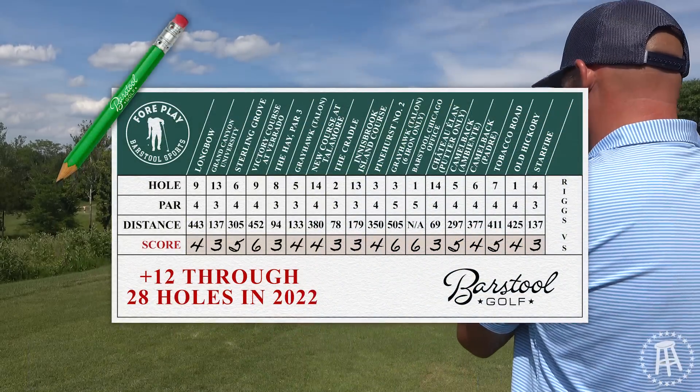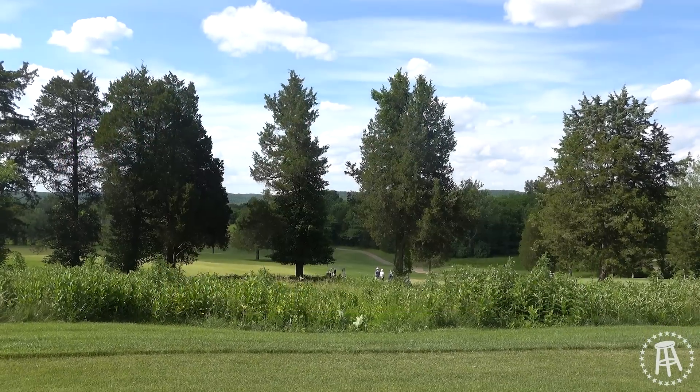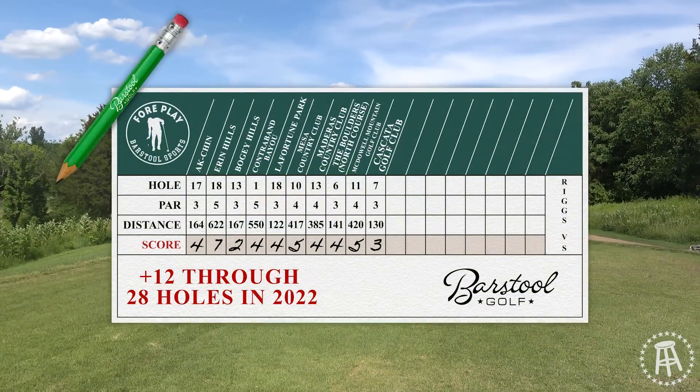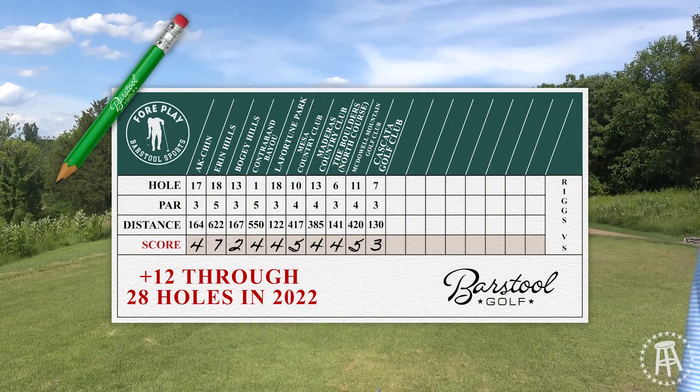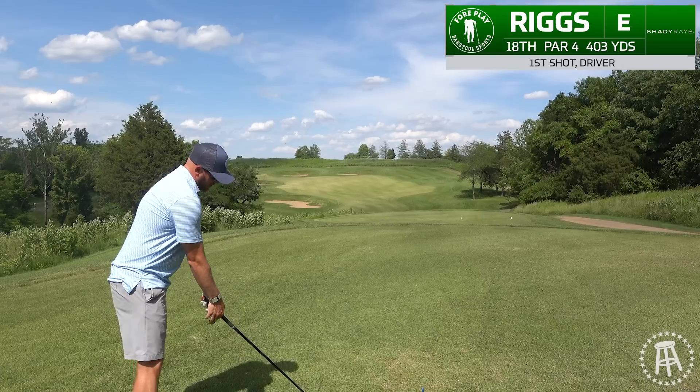These guys down here are all pumped because we're filming the video. Let me show them real quick — one, two, three. That guy's pumped, he's all jamming out. All right, we're gonna just hit driver over these trees, a little baby cut. A new move we're working on, so bear with us.